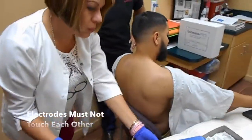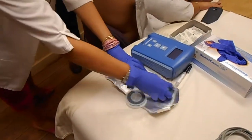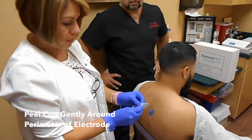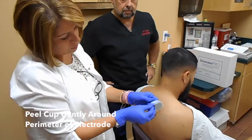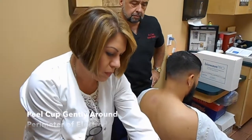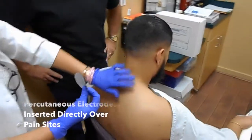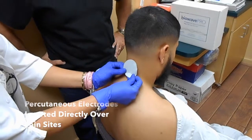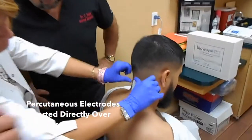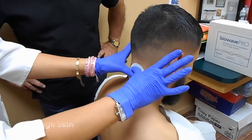Each electrode package is sterile and single-use. The electrodes are placed in sharps disposal following the treatment. The cup on the back of the electrode is peeled around the perimeter — peel it gently so we do not kink the metal array on the electrode. The electrode is centered over the center of those painful locations where the marks were placed.